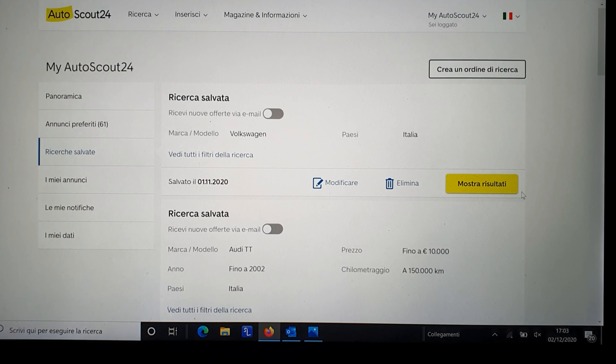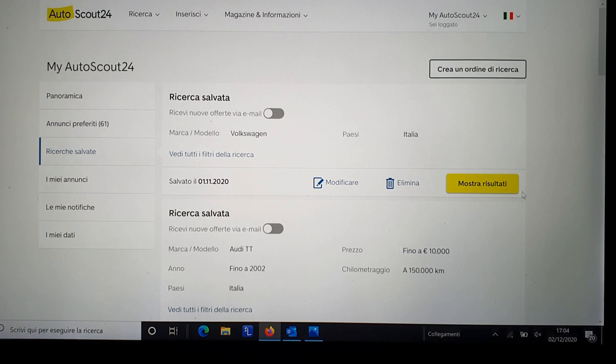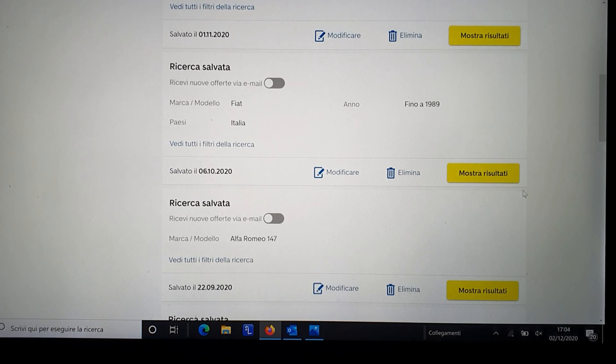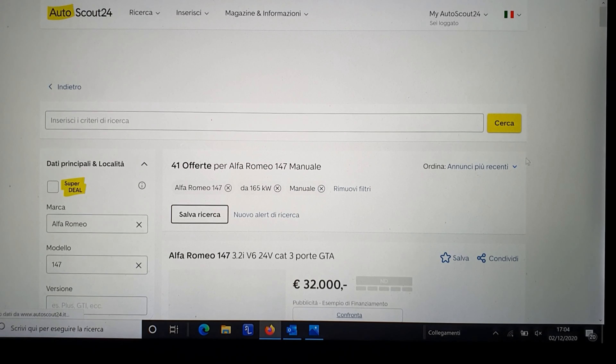My preferred website to search for cars is Autoscout24, and it's practically available all over Europe. You can see I have some saved searches like Volkswagen R32, Audi TT, and some other things. So we go to the Alfa Romeo 147 GTA, obviously.